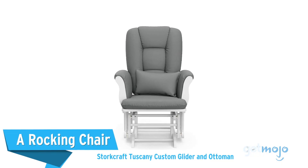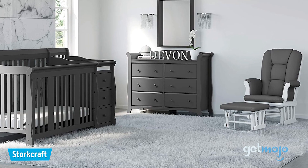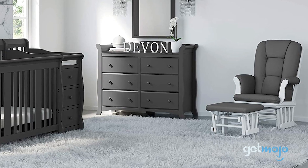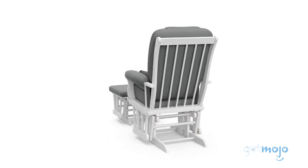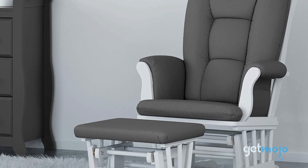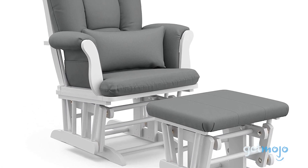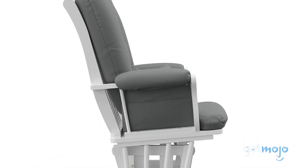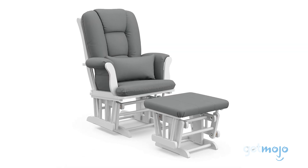First up, a rocking chair — the Storkcraft Tuscany Custom Glider and Ottoman. Calming a baby can be tough, but having a rocking chair to sway them can really help. Rocking or nursing chairs, as they are sometimes called, can make a crucial addition to a nursery, especially when it comes to calming babies before bedtime or after their nighttime feed. They're also a great option if you have a baby who prefers to be rocked when standing up, as the rocking of the chair mimics that motion. And when it comes to your comfort, this chair is very supportive, with a lumbar pillow and an ottoman so you can put your legs up.